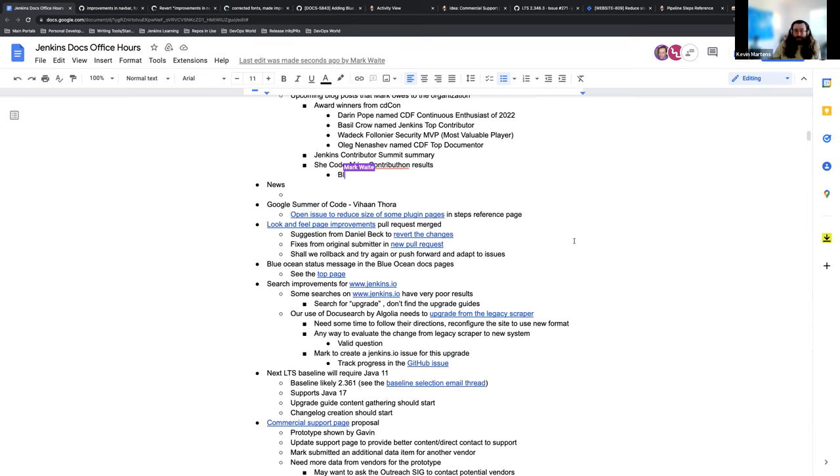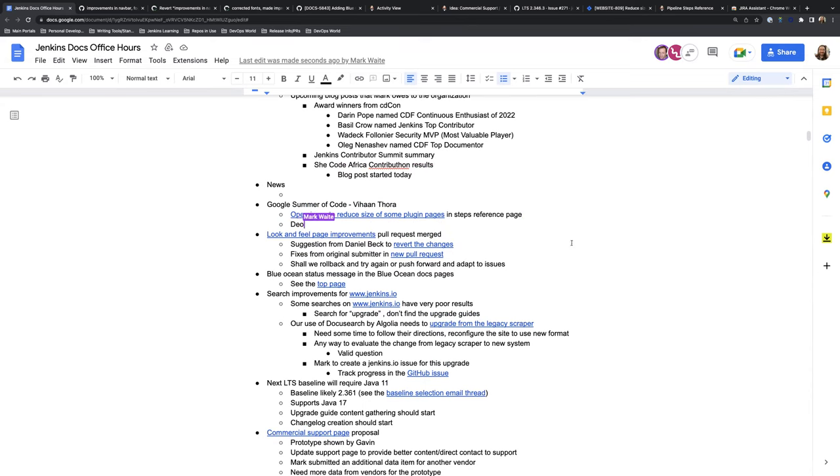Vihan, would you like to share what you've been up to on Google Summer of Code? Last week, the pull request for the deprecated label was merged — that was the first task after the midterm evaluation. And now the big task is to reduce the content of the pipeline steps documentation.